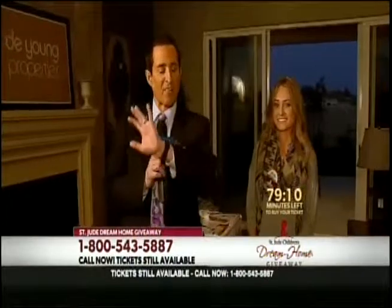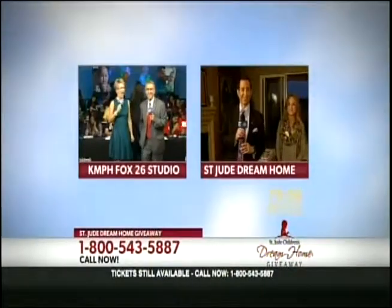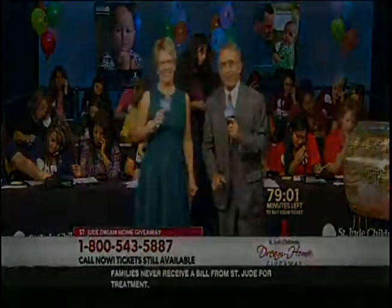Jim wraps up, urging viewers to keep the phones ringing because it's a fantastic house, then sends it back to Kim and Cope in the studio. Kim congratulates the winner, calling Richard Martin a very lucky person who really scored on that prize.